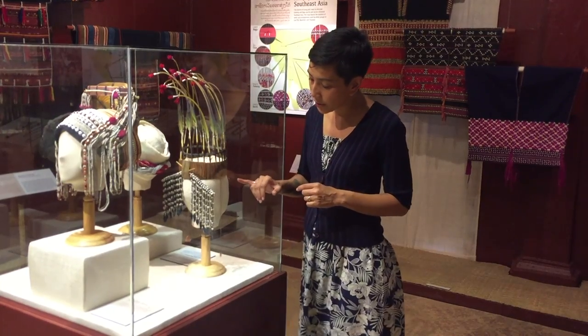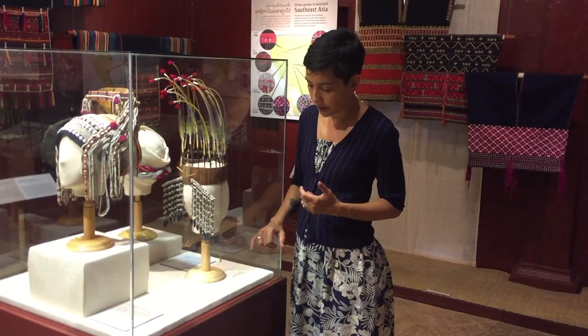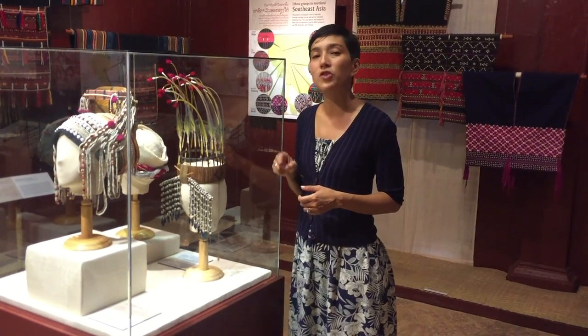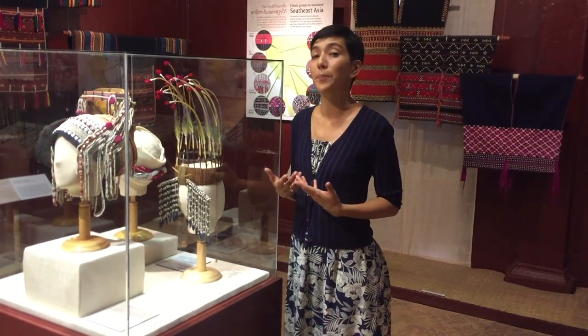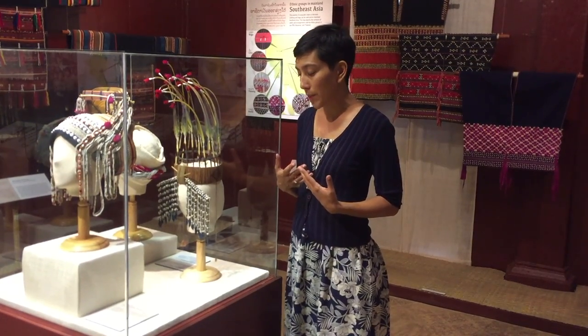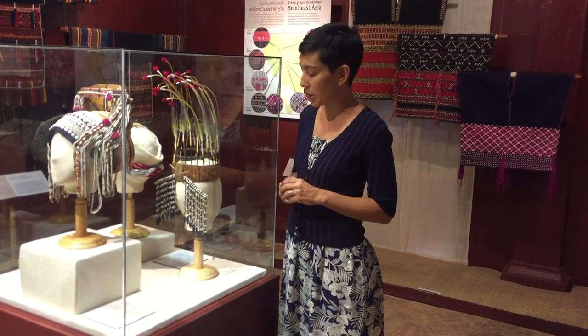At the back here you can see the fringe, which is made of Job's tears, and at the end of the fringe are several different leaf shapes — these are actually cut from aluminum cans. Traditionally they would be made of iridescent beetle wings, but nowadays they've found an ingenious substitute using modern materials.